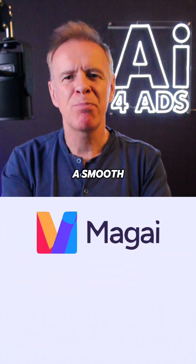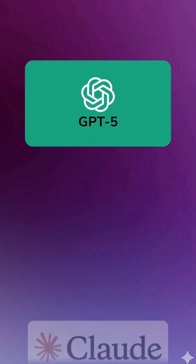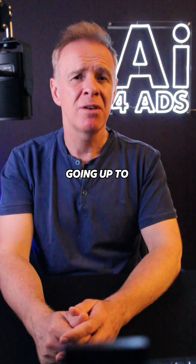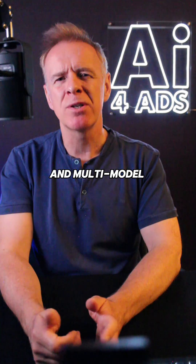The first is Magi, a smooth platform where you can switch between over 50 models like ChatGPT, Claude, and Gemini, all in one chat without losing context. Pricing starts from $20 a month, going up to $40 for a team. It offers a decent user experience and multi-model power.